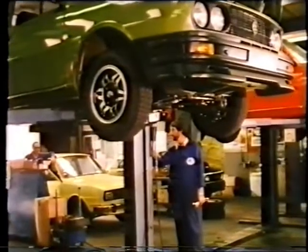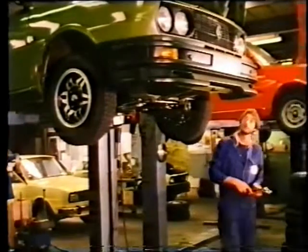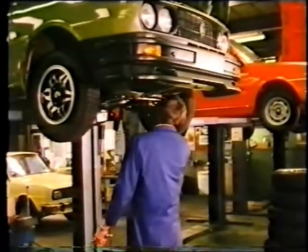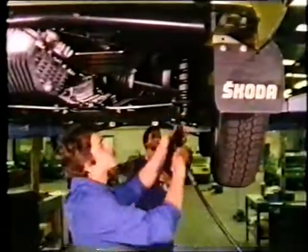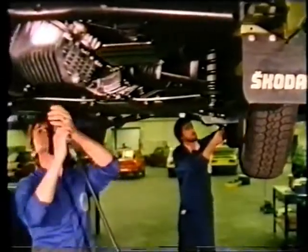Skoda like to make absolutely sure that everything is right — that all steering and suspension bolts are tight, that brakes are working correctly, that nothing is left to chance. Of course it's all been done before the car left the factory, but doing it twice makes assurance doubly sure.